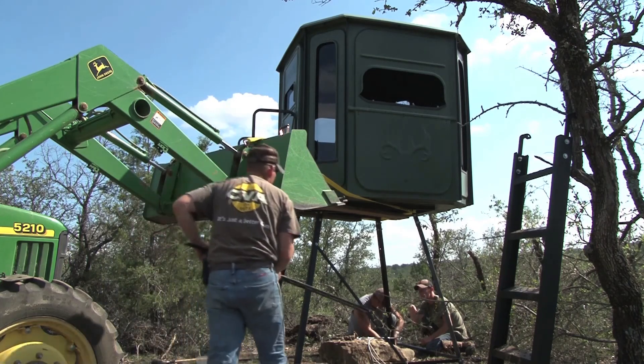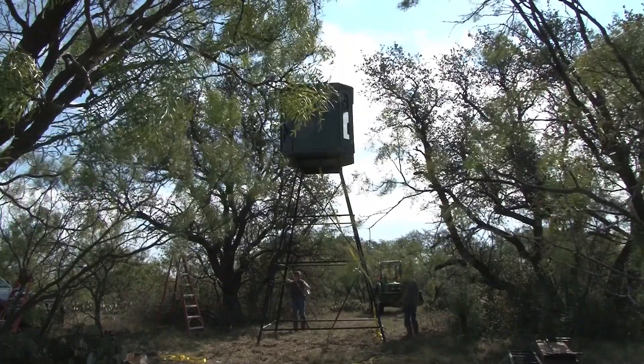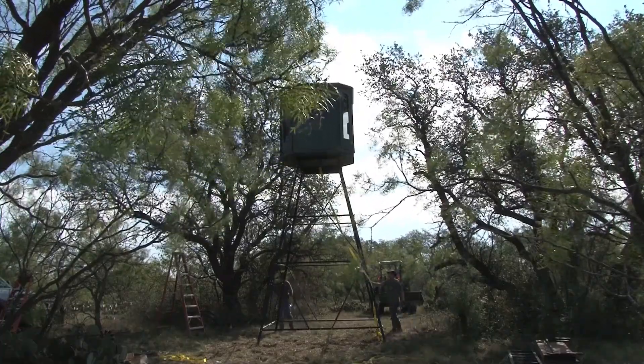They come in different tower configurations out of solid steel, so whether you want to hunt on the ground or you want to go 15 feet in the air, your blind can be configured to fit your needs. So if you're looking for a quality hunting blind, do yourself a favor — check out a Redneck hunting blind and you're going to like what you find.